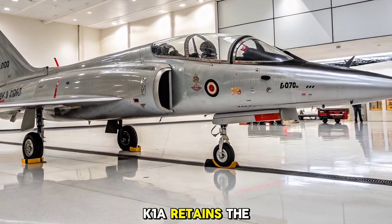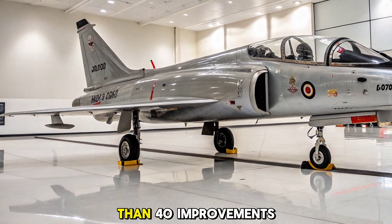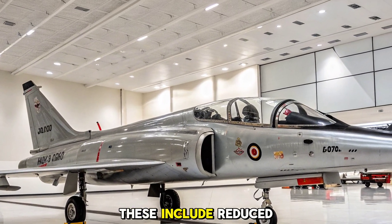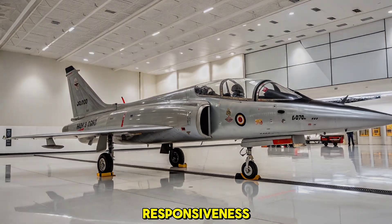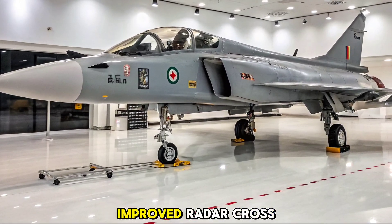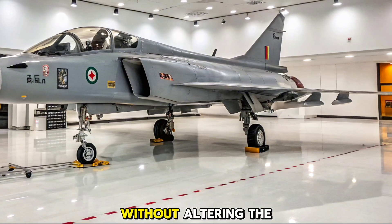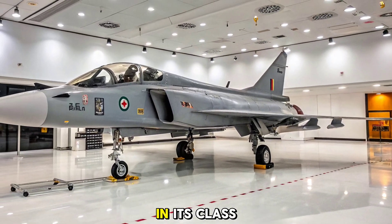While the MK1A retains the delta wing configuration of the original Tejas, it introduces more than 40 improvements under the hood and across its structure. These include reduced weight, improved maintainability, and enhanced flight control responsiveness. The addition of aerial refueling probes, improved radar cross-section, and new quad launcher pylons expands its versatility without altering the proven agility that makes the Tejas a formidable dogfighter in its class.